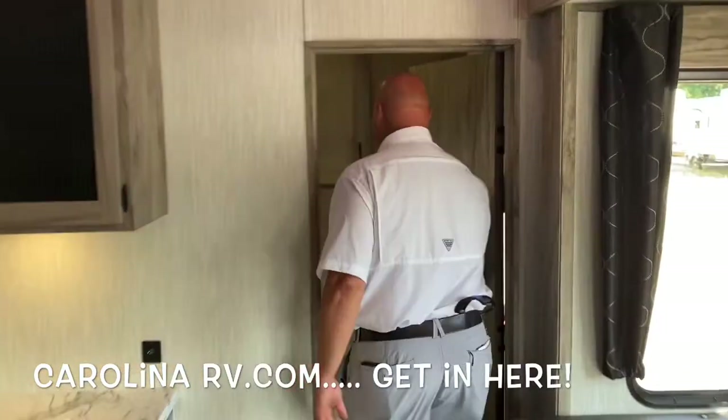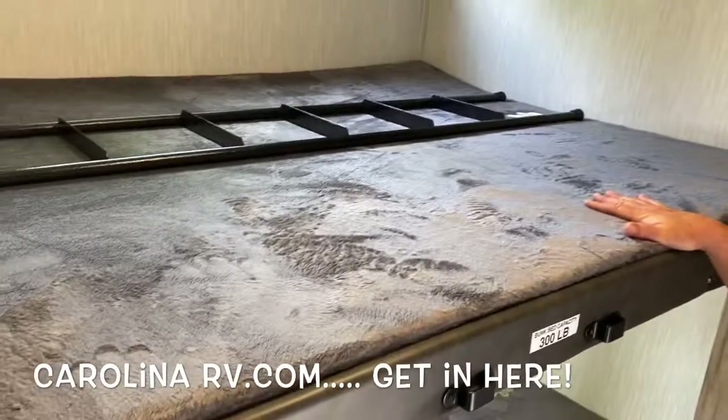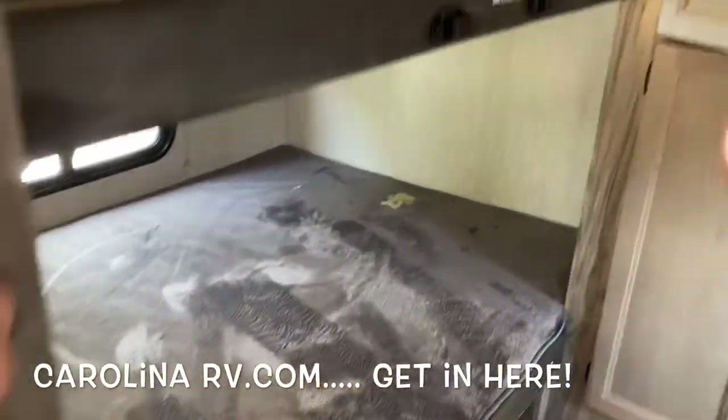Look at these bunks — 300 pound capacity, double bunks. We're getting four people back here, or two really comfortable. It's going to be great. A lot of space wardrobe-wise — all kinds of stuff, shelves for socks, shorts, all that kind of stuff.